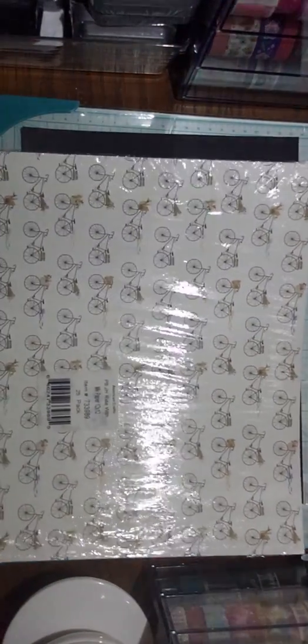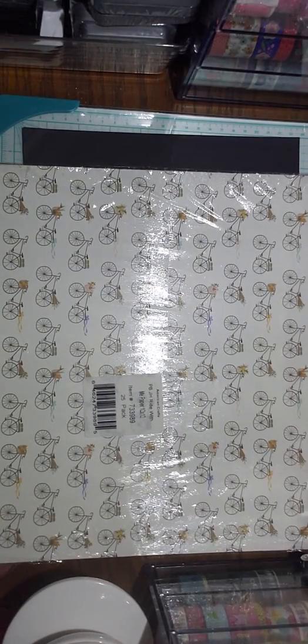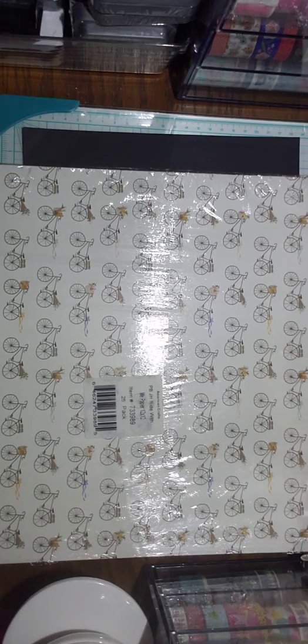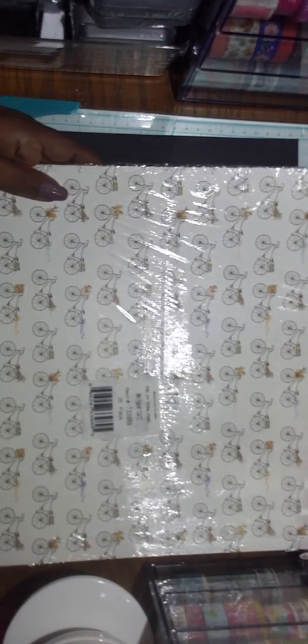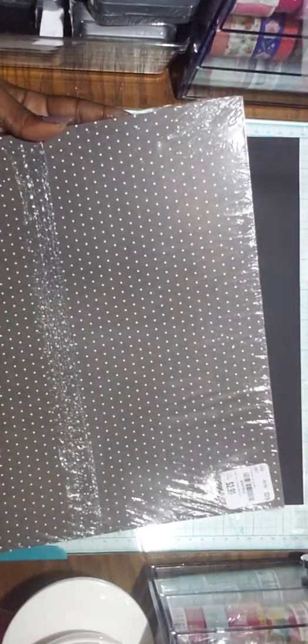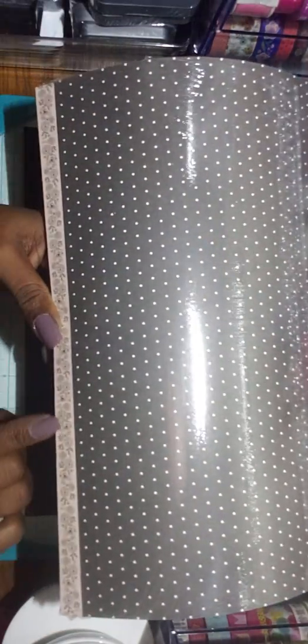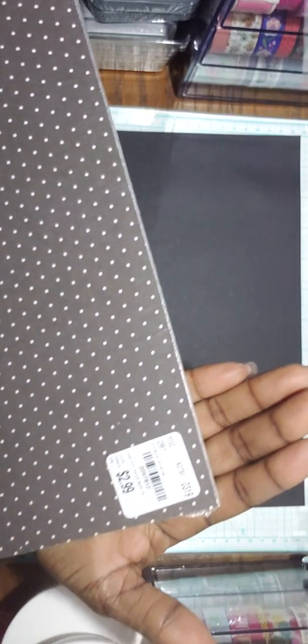My last thing is this pack of paper by Jen Hatfield with gold and bicycles — I could not pass it up. It's a 12x12, 25-pack with the same paper on one side and a pretty black and white polka dot with a floral trim on the other side. The SKU number is 2097812.